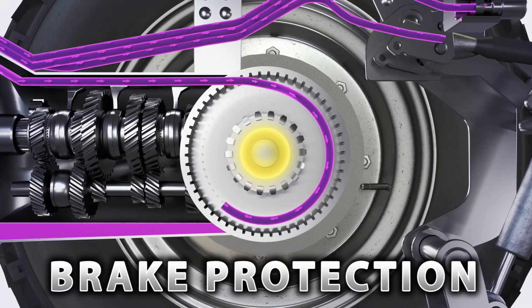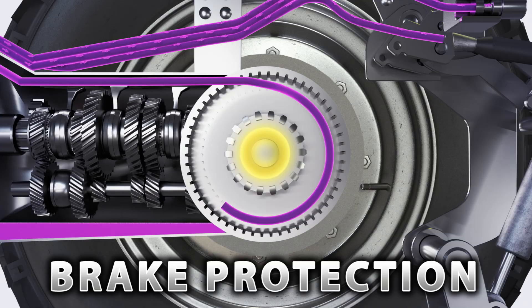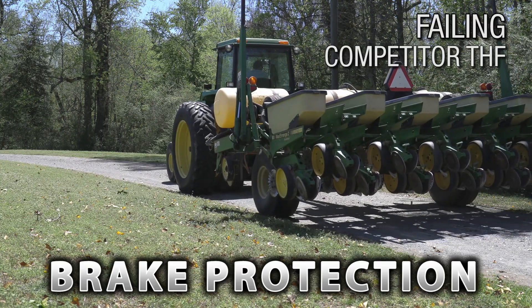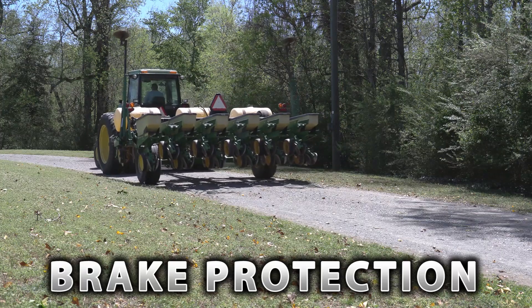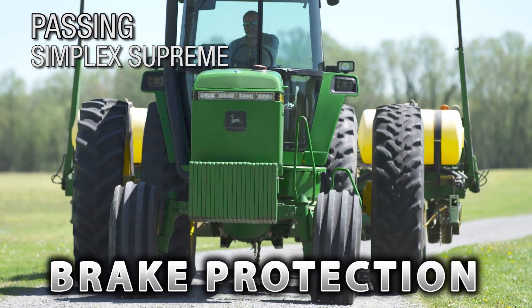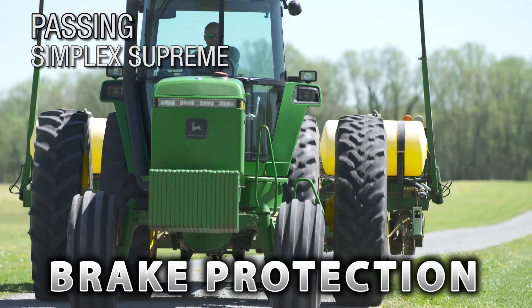Simplex Supreme acts as brake protection to control the screeching noise of wet brake chatter, providing better operator comfort and safety, because equipment performance is number one at Schaefer.